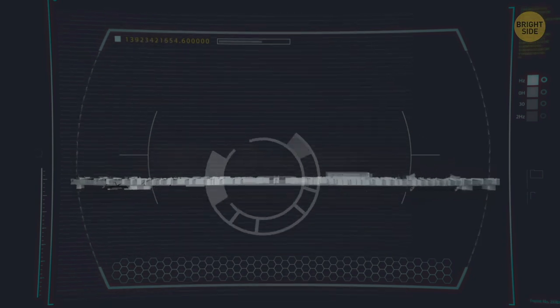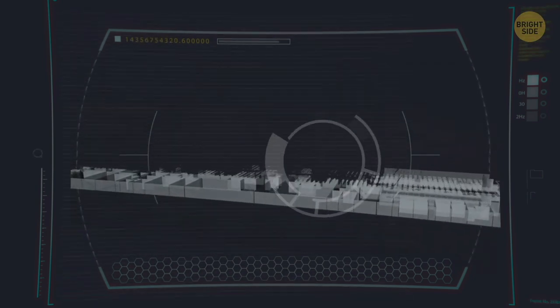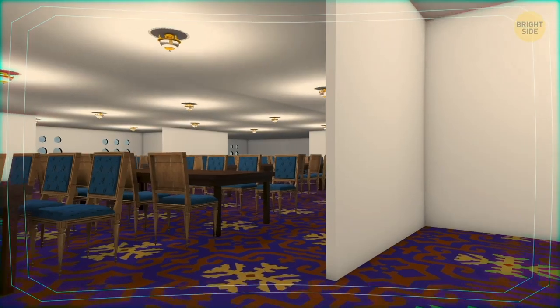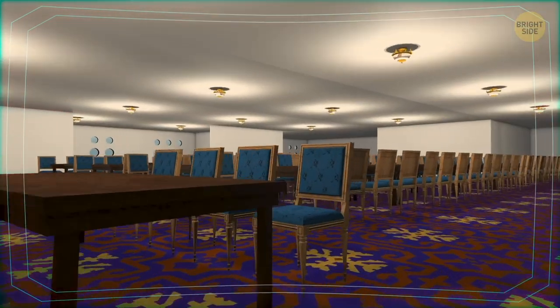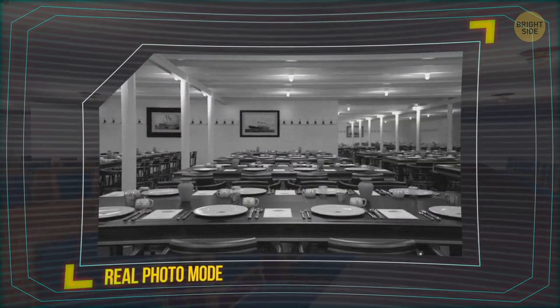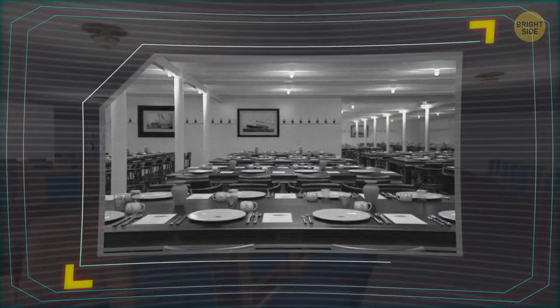The second-class dining saloon was also on the D deck, but closer to the stern. It was only slightly less posh than the first-class saloon, with long tables placed closer to each other, but the mahogany pillars and furniture along with white ceiling and soft lighting made the place look spacious. The saloon could seat all second-class passengers on board at once.